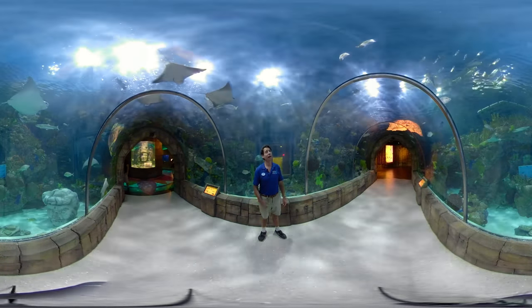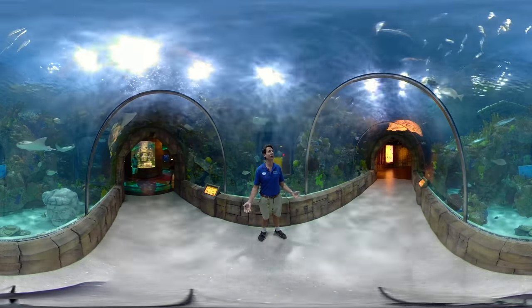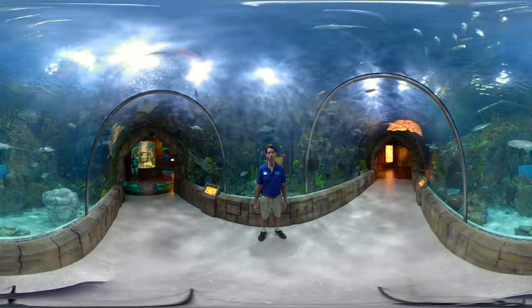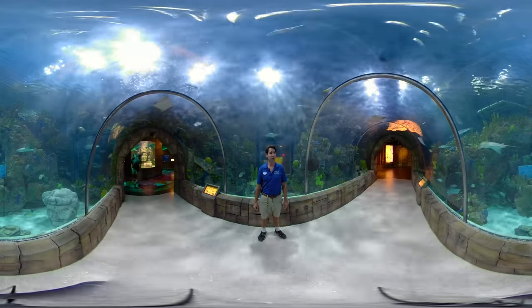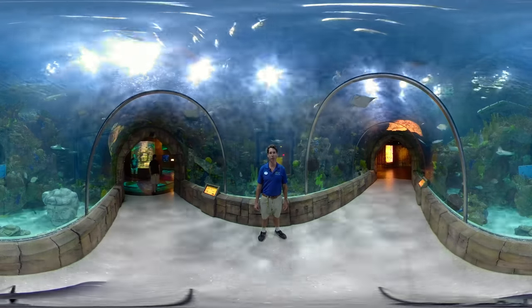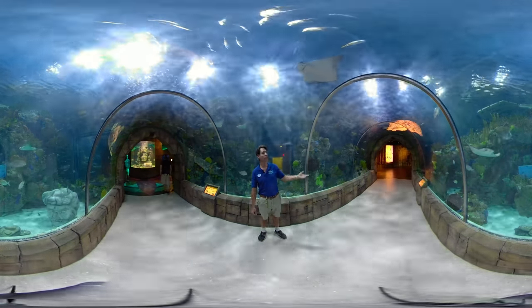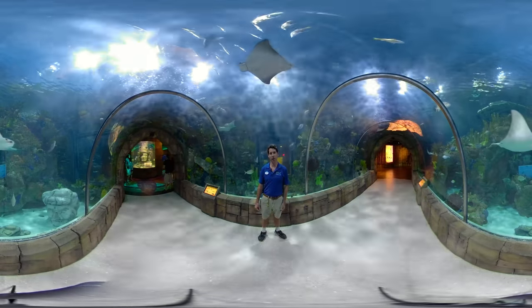I'm a marine biologist here at the aquarium and I love coming in this tunnel because it is an immersion experience — you're underneath all the water with the fish. We also have a staff of biologists and marine mammal trainers that can guide you through a tour or show you a greater experience of our aquarium.